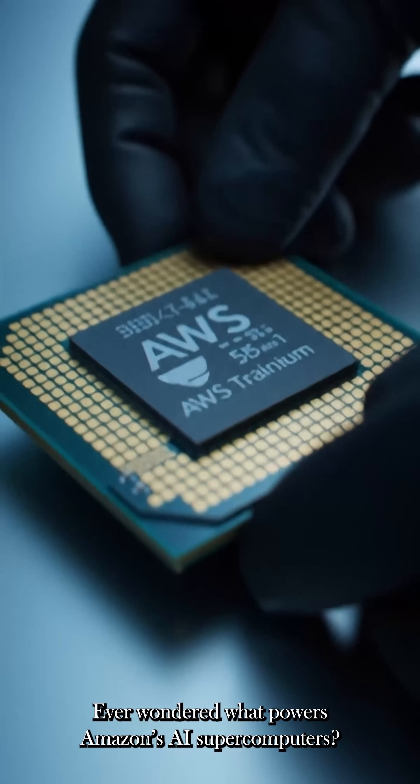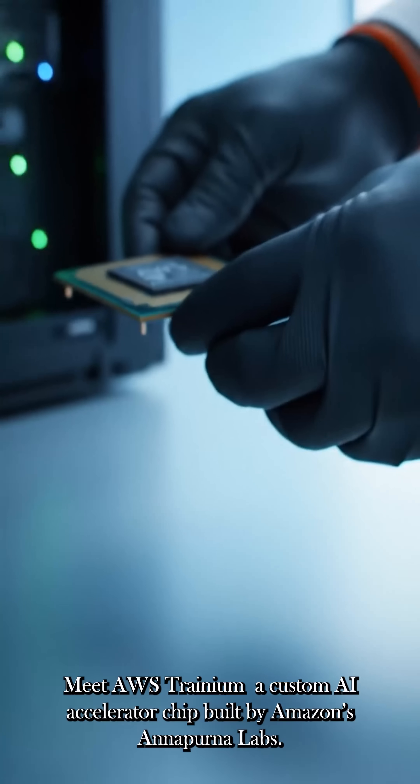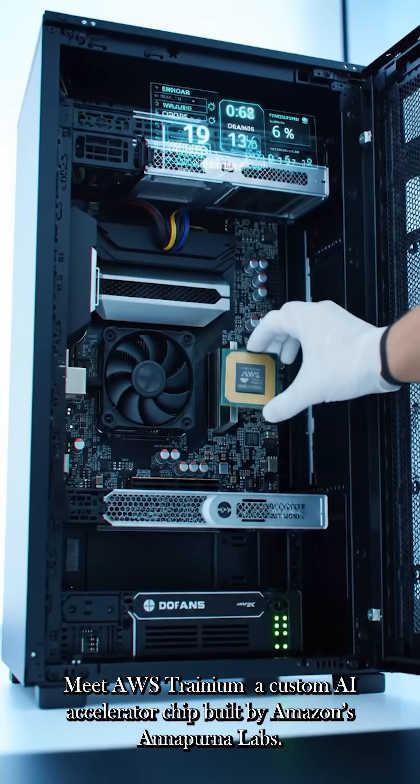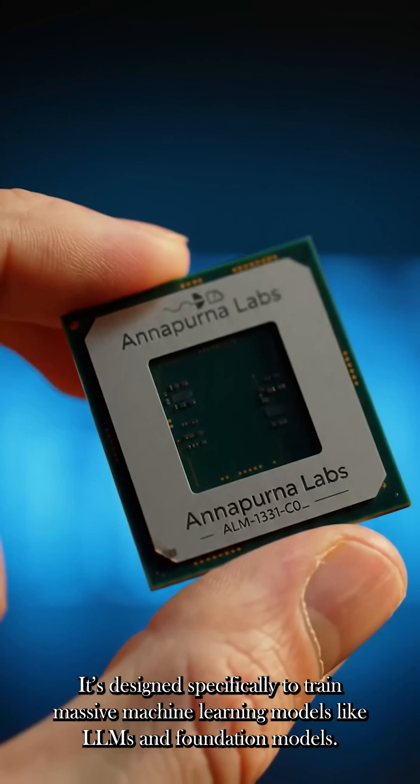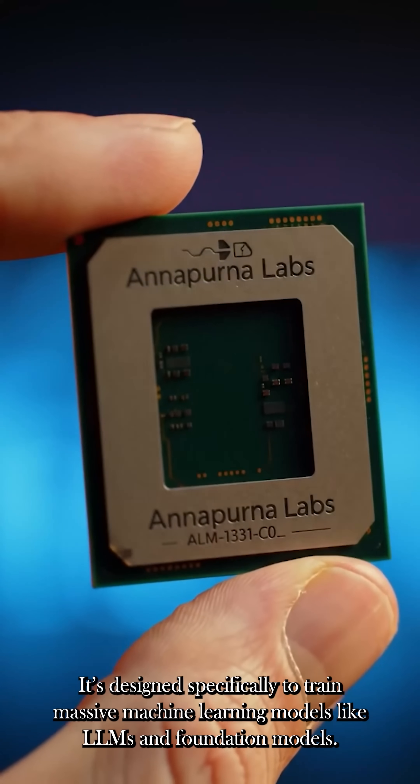Ever wondered what powers Amazon's AI supercomputers? Meet AWS Trainium, a custom AI accelerator chip built by Amazon's Annapurna Labs. It's designed specifically to train massive machine learning models like LLMs and foundation models.